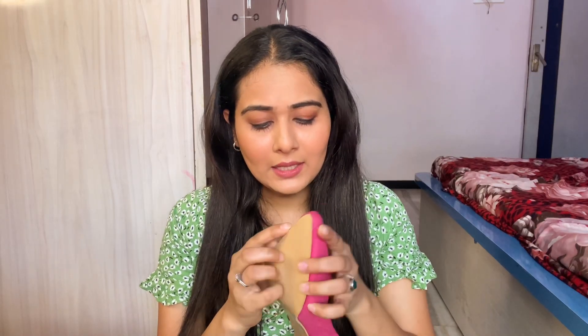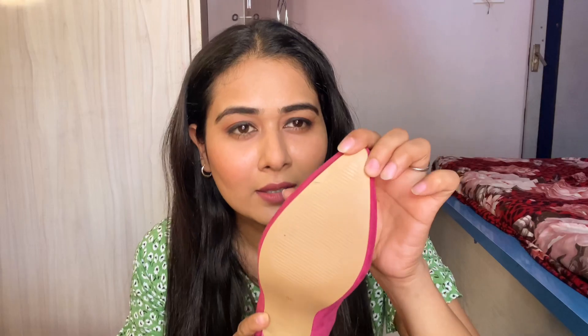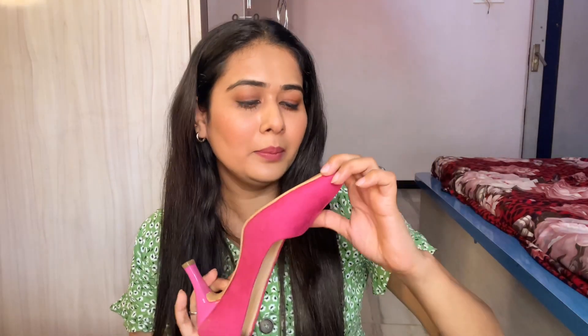After wearing these they are not uncomfortable. They have 3-inch heels and they are not plain — they have a grip here so you won't slip. My size is Indian size 5 and I just love these heels. I have ordered all the colors — they are very colorful, vibrant, and funky. I just love them! The price is 471 rupees. This is going to be my favorite!